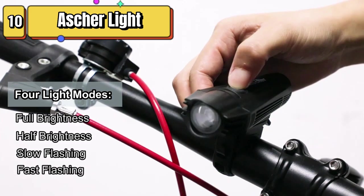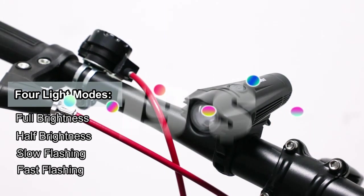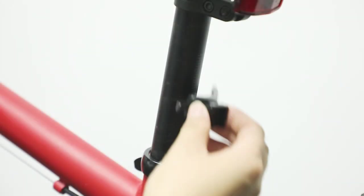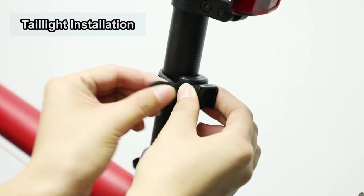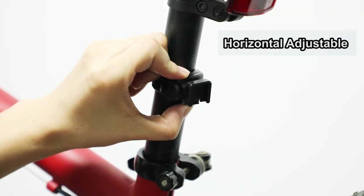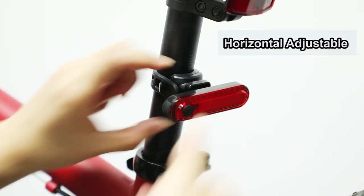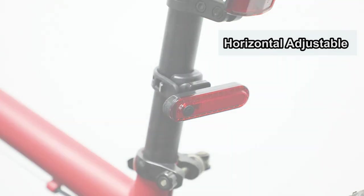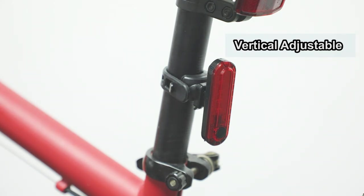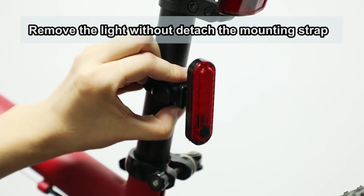Top 10 is a set that includes a front headlight and back tail light powered by rechargeable batteries and chargeable via USB. The lights have four different modes and are easy to install without tools. They provide up to 200 lumens of brightness and are lightweight and compact. They are an effective way to improve visibility and safety while riding a bicycle, especially in low-light conditions.